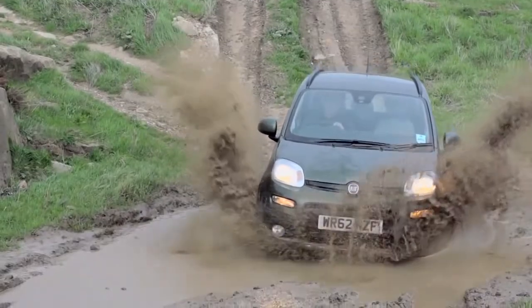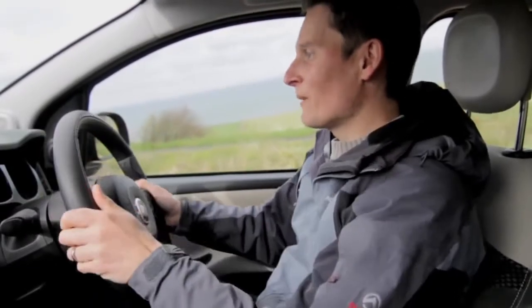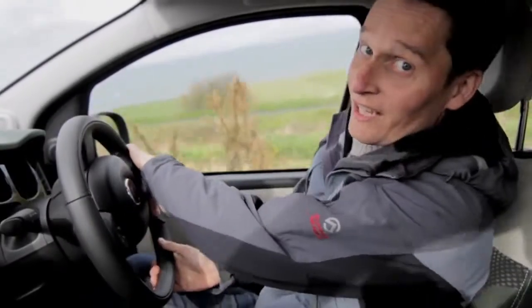The Panda 4x4 maintains composure when the going gets tough. The ground clearance has been raised by 50 millimeters. What does that mean? It means I haven't got to get out and push.